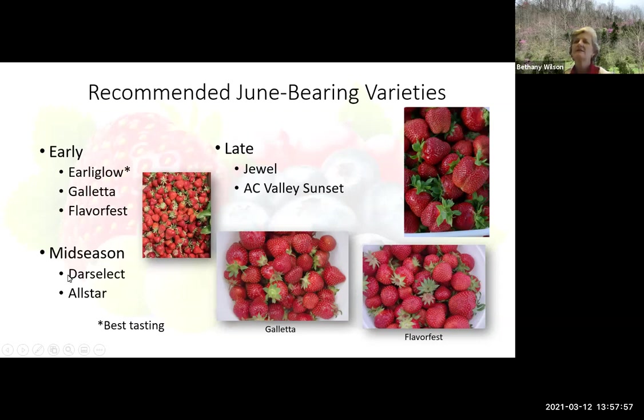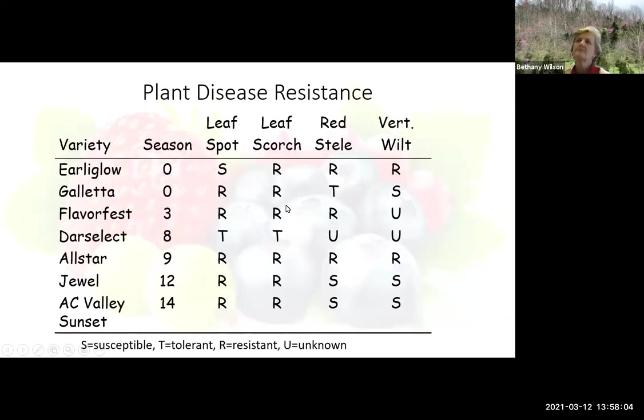Then you go to mid-season — Darselect and All-Star — and then late season, Jewel and the AC Valley. When you're looking at the disease resistance profile of these cultivars, it's always important to have some resistance. The R means resistant, T means tolerant, and S is susceptible. A lot of these have pretty good resistance — you can see a lot of R's and a few S's — and this is going to ensure that you don't have a lot of diseases to worry about.